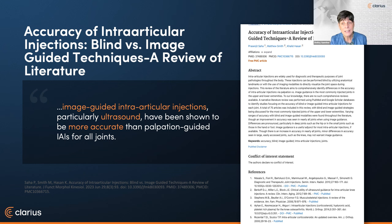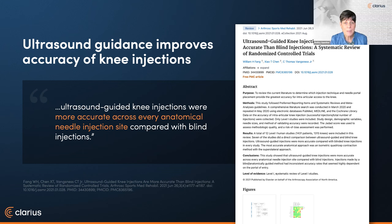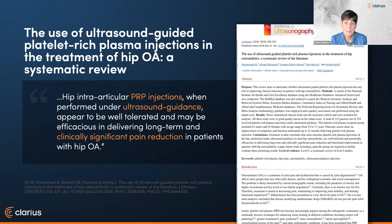They also found that image guidance with ultrasound allows navigation through soft tissue, distorted anatomy, and neurovascular structures, which decreases complication rates. A systematic review from the Journal of Arthroscopy, Sports Medicine, and Rehab included 1,431 patients and 1,315 knees, concluding that ultrasound-guided injections were more accurate than blinded knee injections across every anatomical needle site. Finally, a paper from the Journal of Ultrasonography found that PRP injections for hip osteoarthritis using ultrasound guidance may be efficacious in delivering long-term, clinically significant pain reduction and functional improvements.